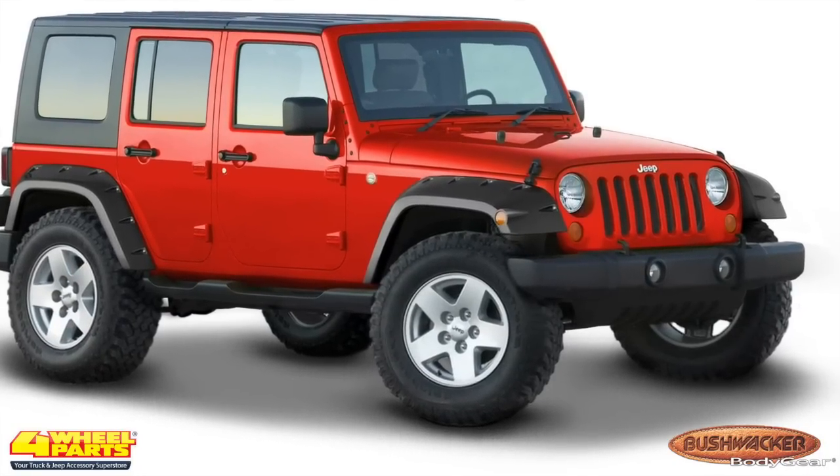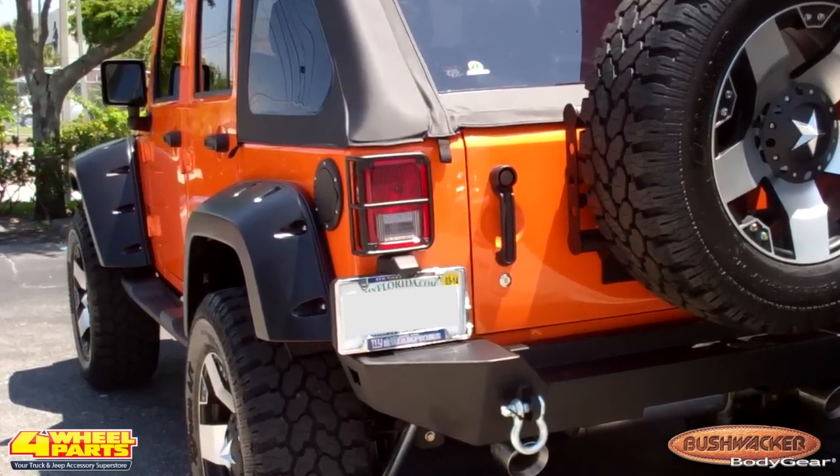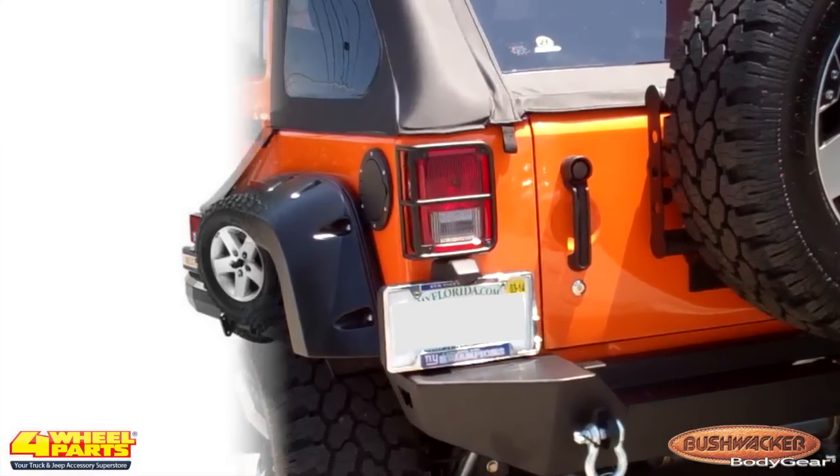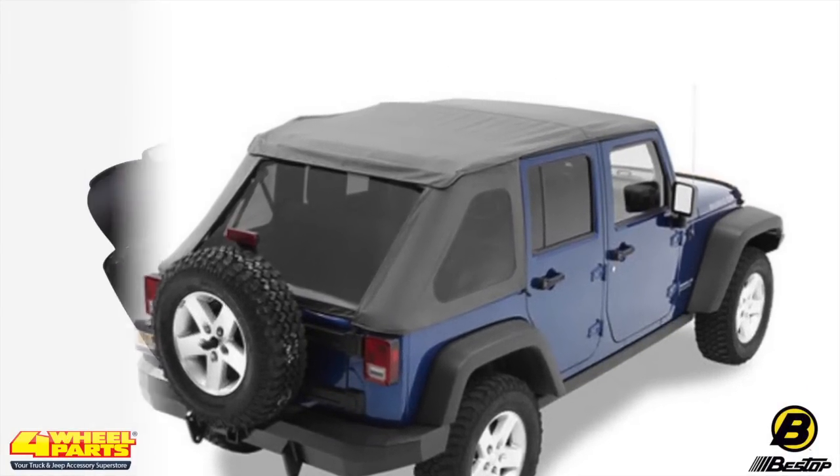Covering the large off-road tires is a set of Bushwhacker pocket-style fender flares — they'll keep this Jeep street legal and keep the mud in its place. The soft top was upgraded with a versatile Bestop Trek Top NX.